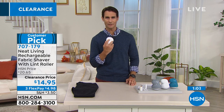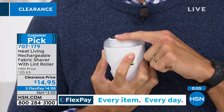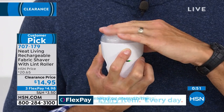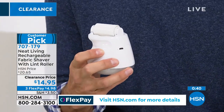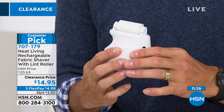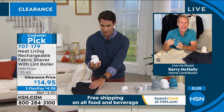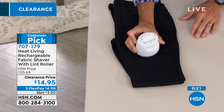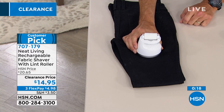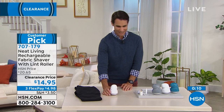Just listen — I'm going to hold it up to my microphone. You hear that? It just sounds like a razor. Those stainless steel blades are inside — totally safe, never going to cut the garment or my hands. And then on top, the lint roller. My kids are going back to school and throwing on whatever clothes they find on the floor. I'm saying guys, at least roll the lint. I have a dog, so I'm going to roll this on these pants right here — that's exactly how we use it. Nice and easy, you know exactly where it is. Item number 707-179.